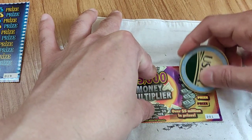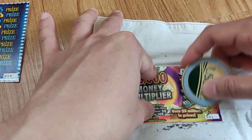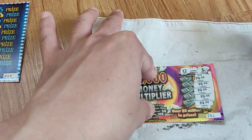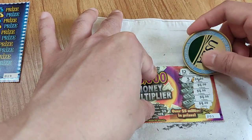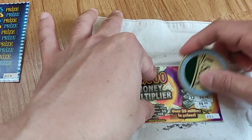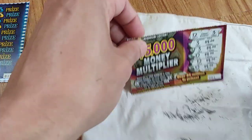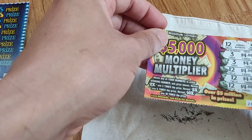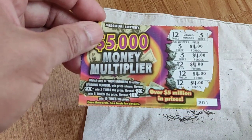I got 12 and 3. Hmm, I wonder — 12 and 3, 3, 3, 12, 12, and 12. Nice! So that is 4, 8, 12, 16, 20 bucks — not bad! That's a win right there.